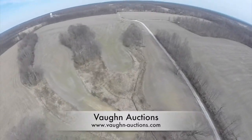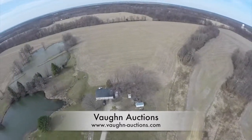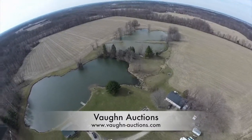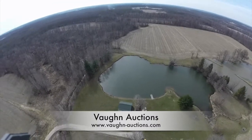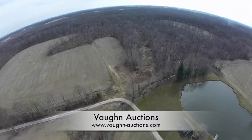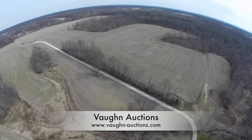This property of approximately 155 acres will be auctioned off on April 29th at 6 p.m. The auction will be held at the A&A Fire Station at 6494 SR 42 in Eminence, Indiana. We will have two farm inspections scheduled for April 15th and April 22nd from 5 to 7 p.m.